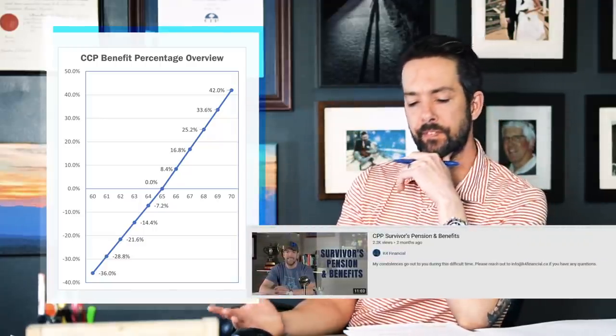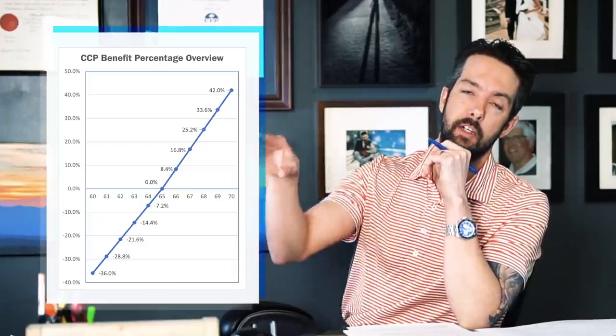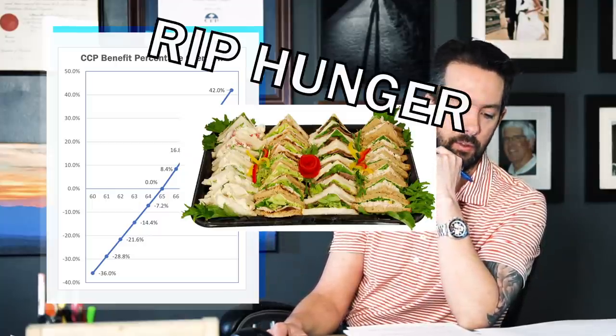I did a video on survivor's benefits. The government, being super generous, says: you paid into CPP your whole life, so if you pass away, they'll give your family $2,500 as a death benefit — so they can put out a sandwich tray and a coffee station at your service. So that's really helpful.